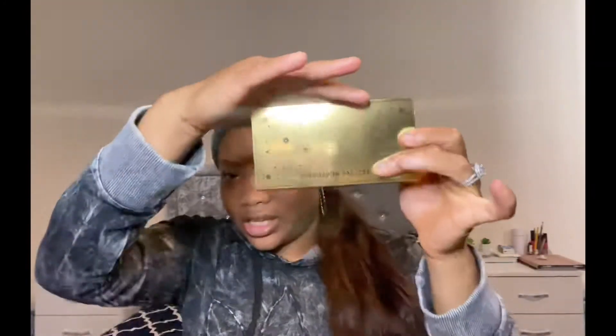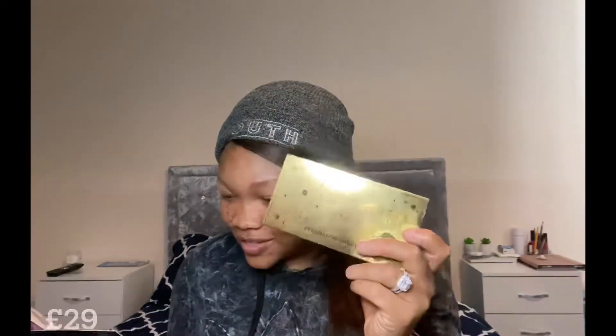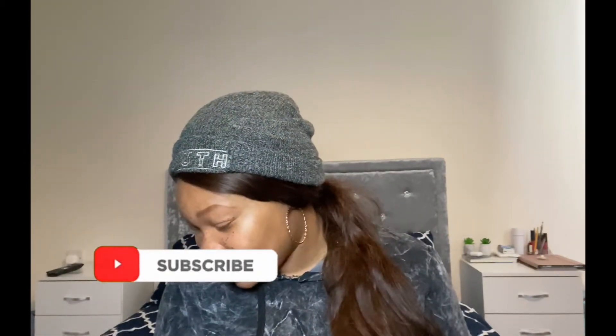First we have this little beauty here. This is by LA Cosmetics and it's an eyeshadow palette. It comes like that — it's just a little eyeshadow palette, pretty cute. This is full size and it's called the Magic Palette, and it retails for 29 pounds.